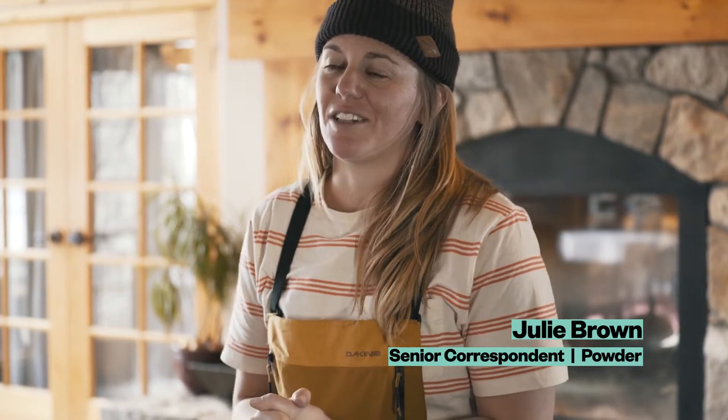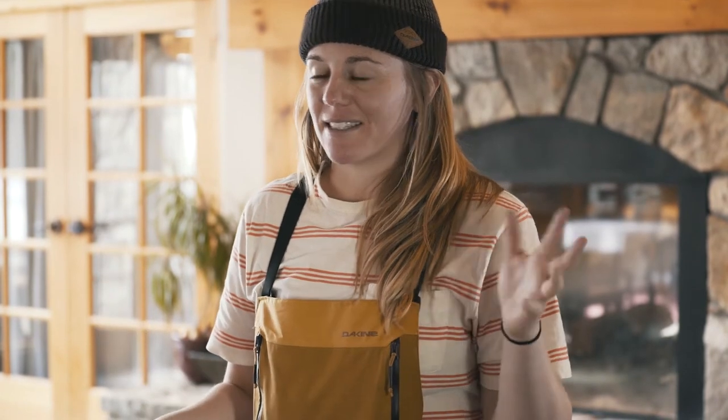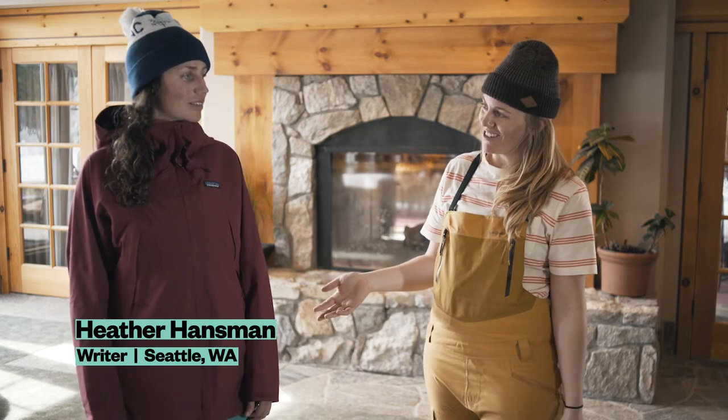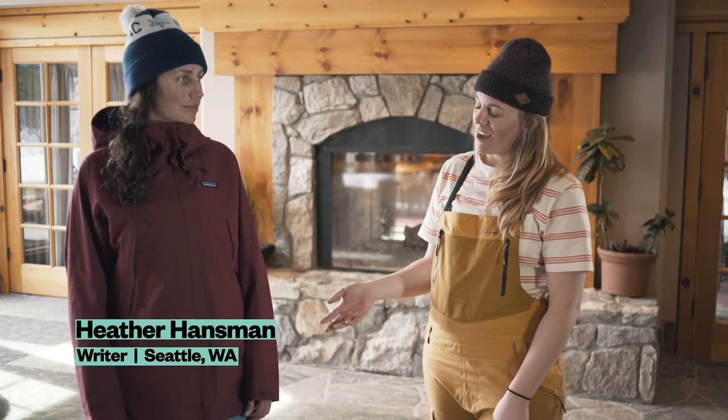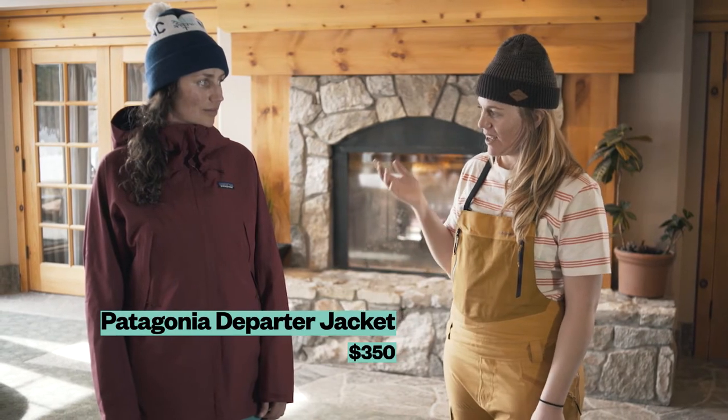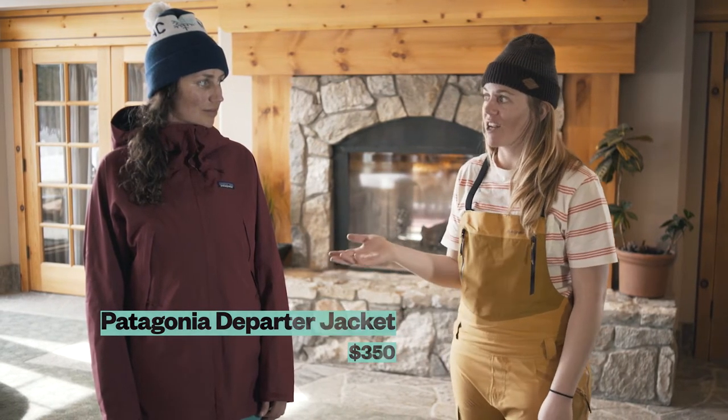Hey everybody, my name is Julie. I'm here at Thread the Needle in Solitude, Utah where we've been skiing in a whole lot of jackets and pants to test them out. I'm here with Heather Hansman who lives in Seattle. She's a rider for us and she skied with Patagonia today and she's going to tell us a little bit about this jacket she's wearing, which is the Departer jacket.